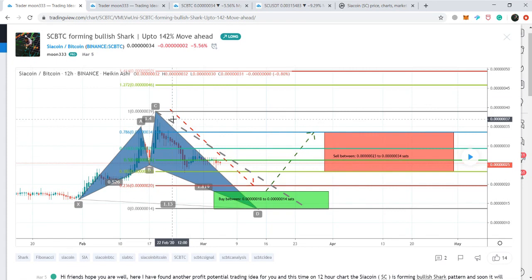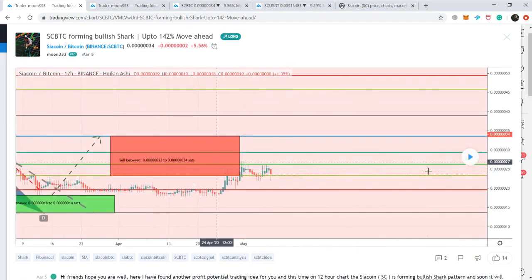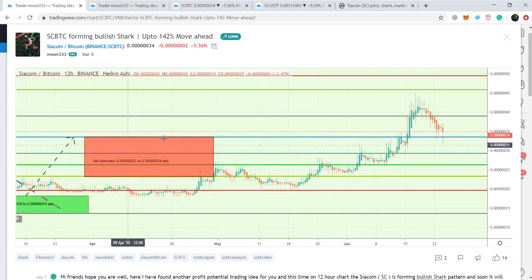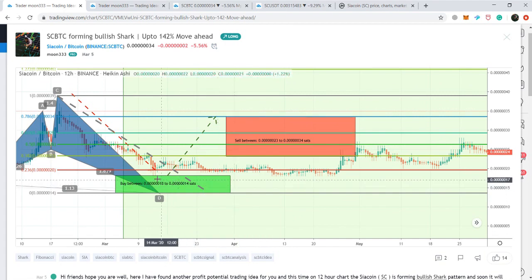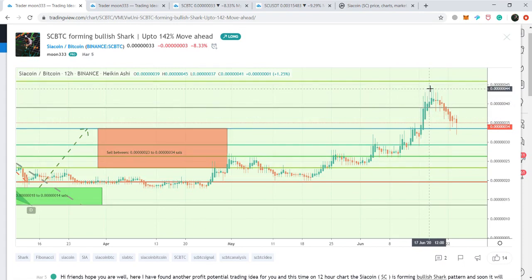Then we have the Fibonacci projection between 1.13 up to 1.618 of the A-to-B leg, and then we need the retracement up to 0.886 to 1.13 Fibonacci retracement level for completion of the bullish shark. After two confirmations I was expecting the final leg to complete per the Fibonacci sequence. The price action hit the potential reversal zone between 18 and 14 satoshis, spiked up to 18 satoshis, and has since moved up to 45 satoshis — producing more than 150% profit.